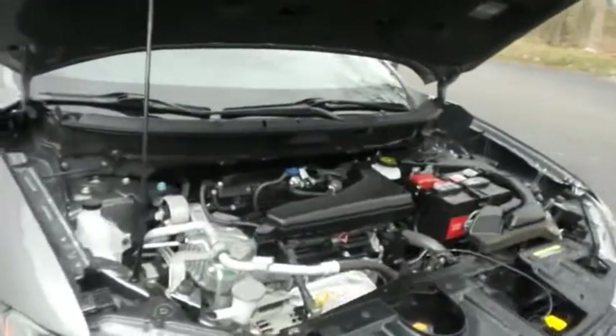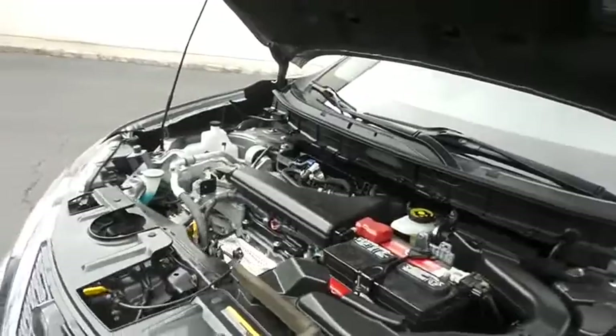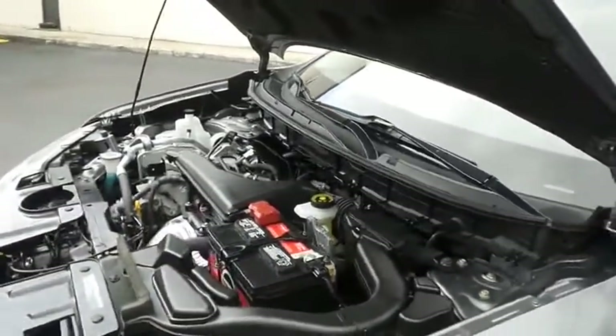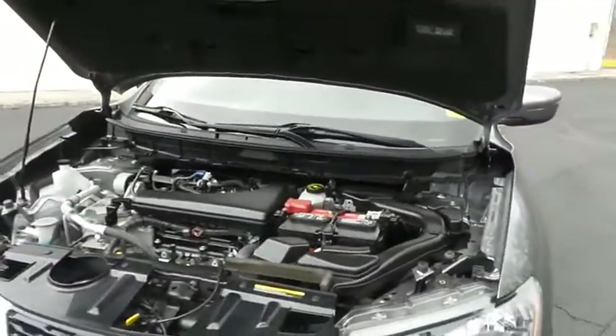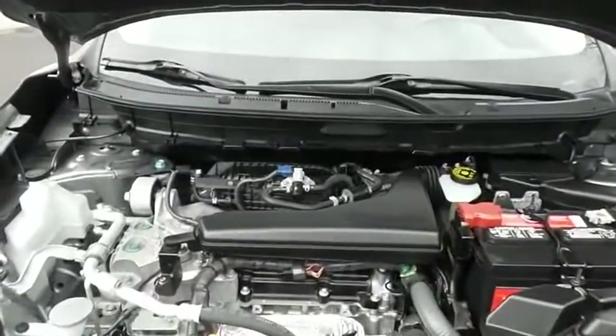The Nissan 16-valve dual overhead cam 2.5 liter four-cylinder engine has plenty of power. Equipped with eco-button technology, it gets an outstanding 32 miles per gallon on the highway.